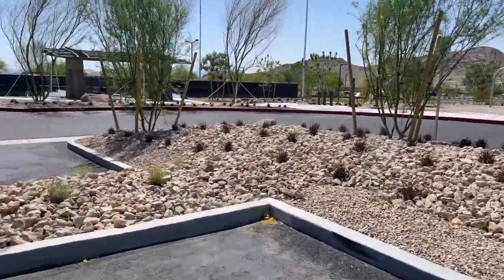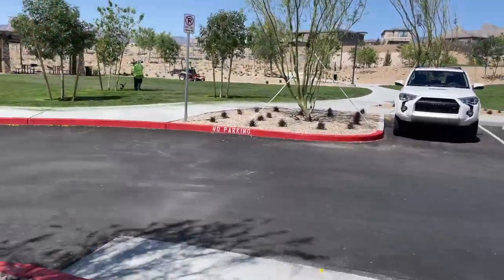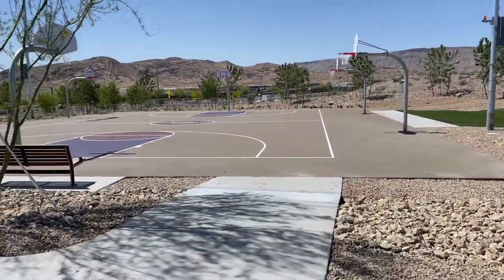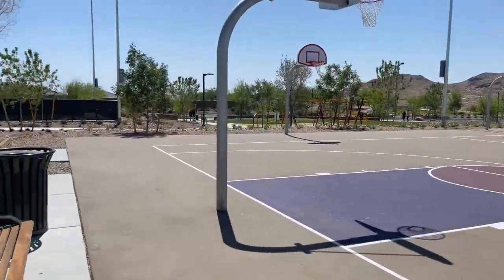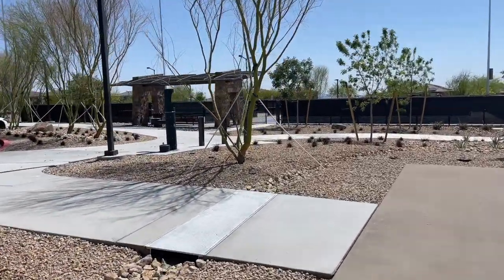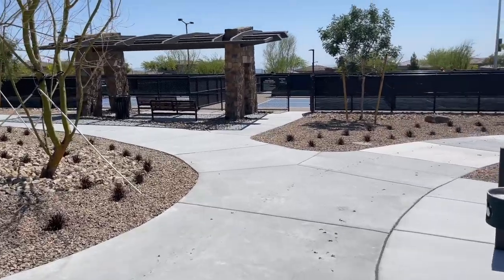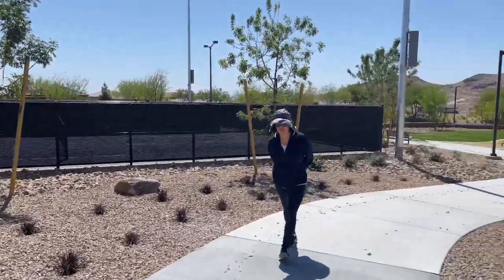Oh, they have tennis courts here — that's really cool. Let's go check this out. Very nice basketball court. Are those tennis courts or is that pickleball? It's pickleball courts! I like pickleball — never played it, but it looks fun. It's the newest trend right now. It's like tennis but the court's a lot shorter, and I think there's a different type of racket as well.